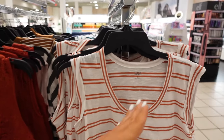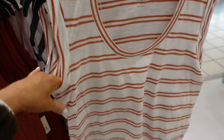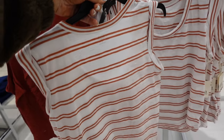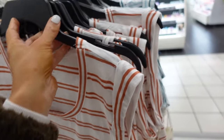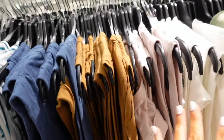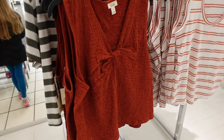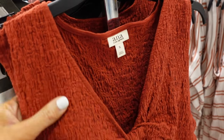Sleeveless tees from ANA. These have that scoop neckline, this little cuff detail on the side. It's a super soft kind of burnout fabric, relaxed through the front. In this white and brown stripe, also comes in the teal stripe, solid navy, brown, pink, white, and green. They're regularly $27.